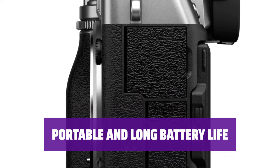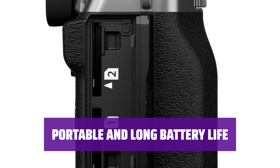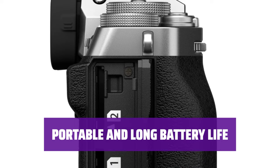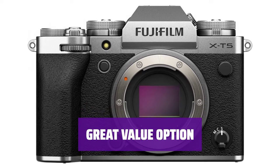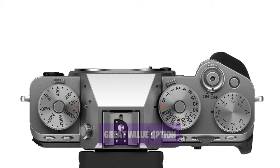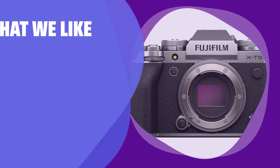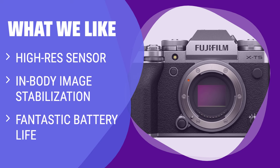Enjoy a portable kit with APS-C lenses and a fantastic battery life, ideal for long hikes and backpacking trips without worrying about running out of power. Looking to save some money? Consider the Fujifilm X-T4, a great alternative to the X-T5 with similar features, though slightly bigger and heavier. What we like: If you're looking for a camera with a high-resolution sensor, in-body image stabilization, and fantastic battery life for long hikes, the Fujifilm X-T5 is the best option.